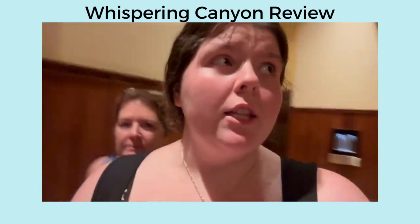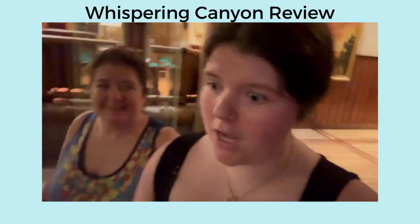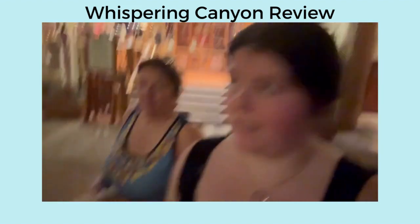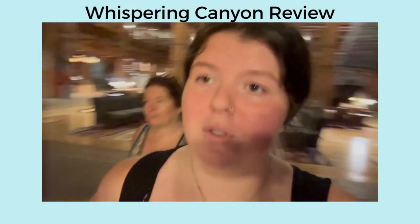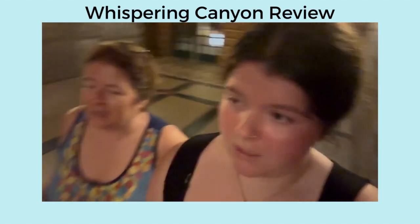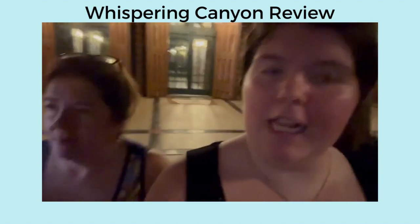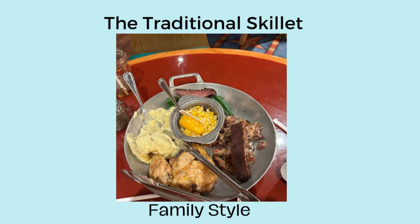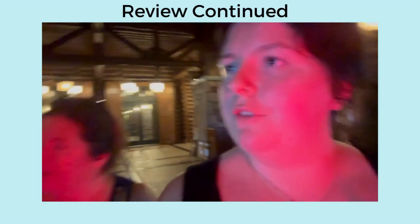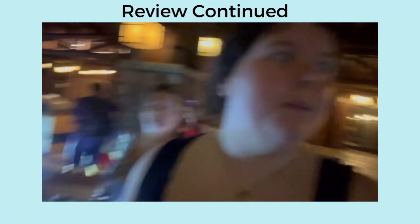We just finished dinner at the Whispering Canyon Café. We made it out alive without asking for ketchup — thank God. We got a box to take home because it's all you care to enjoy — and it really is all you care to enjoy. How do you feel, Stephanie? I feel really full. Yeah, me too. Everything was good. I did like the ribs. We had the traditional skillet. We got gluten-free cornbread — Miss Ma'am did not, because she's not actually gluten-free.